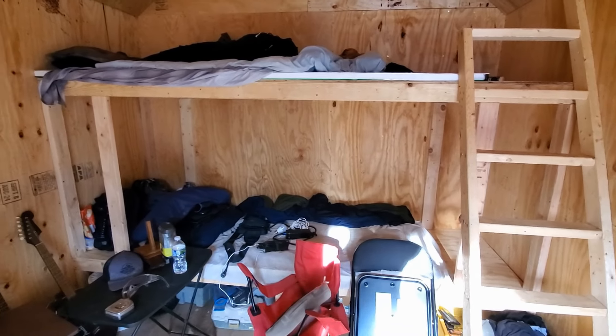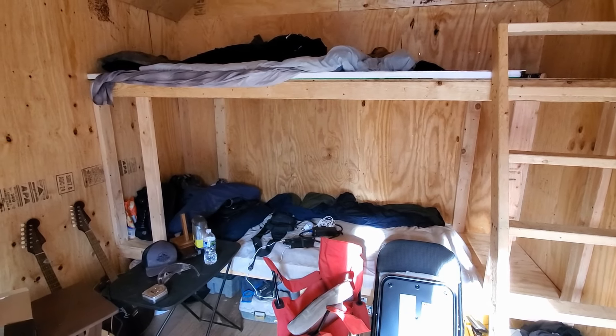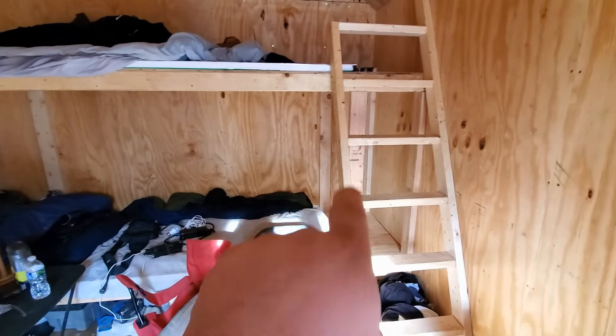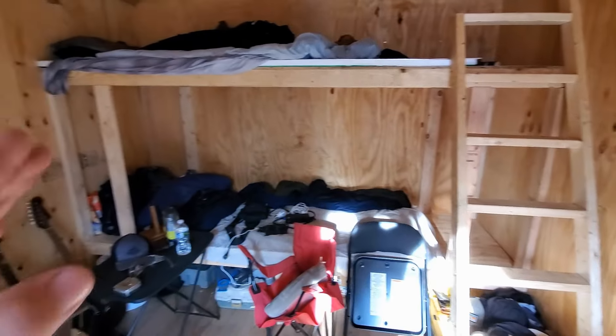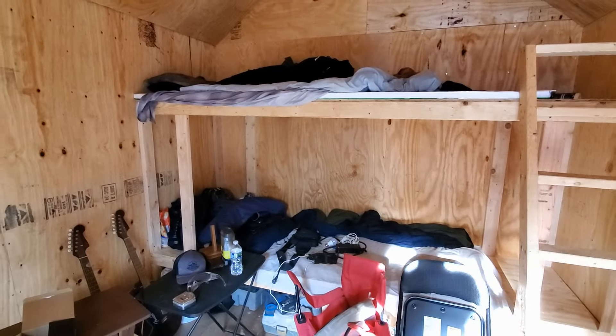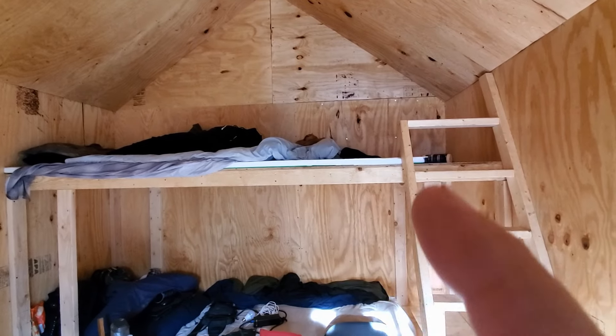I know it's gonna get ruined, but it's a cost-effective way of making it a little softer right now. And right here it's gonna be some shelving on my end, so I can have a spot for my clothes and assorted stuff like that. We still have to build that shelving up into the top bunk.